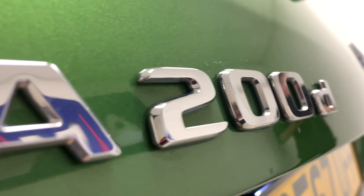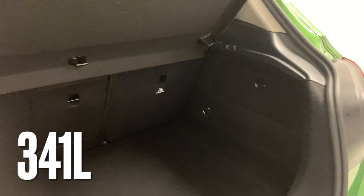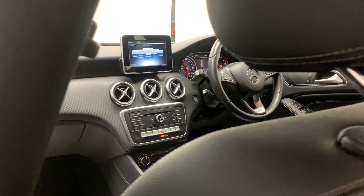The A-Class makes for a really practical daily driver, featuring a ridiculously high 83-plus MPG, as well as a very reasonable 341 litres of storage capacity.